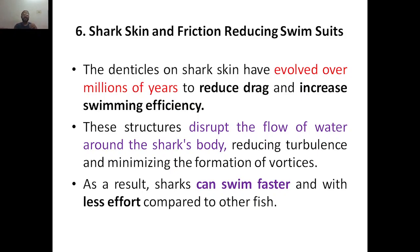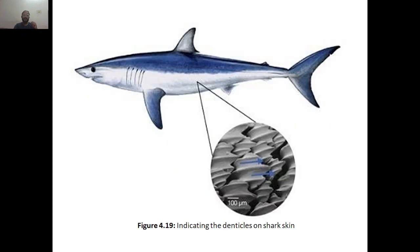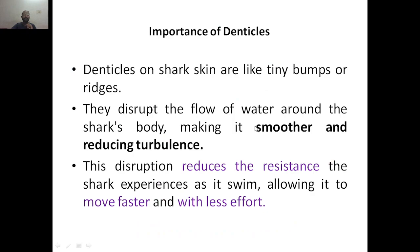As a result, the shark can swim faster and with less effort compared to other fish. This is how the structures look in shark skin. This is the scale of 100 micrometers — from point A to point B is 100 micrometers. So on this particular area, the scale is 100 micrometers, and this shows us the importance of denticles, the structures present on the shark skin.